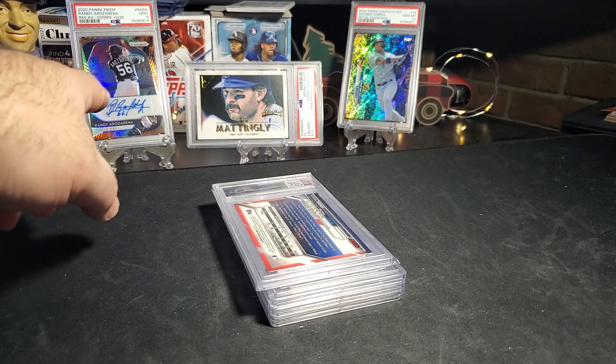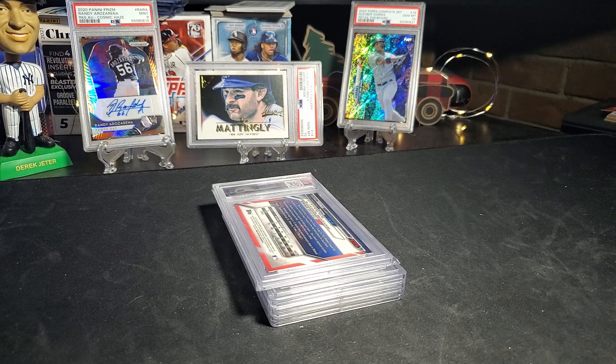The three in the background are from the last sub: the Randia Rosarana rookie auto mid-nine, the Mattingly gem 10, and the Gleyber gem 10.